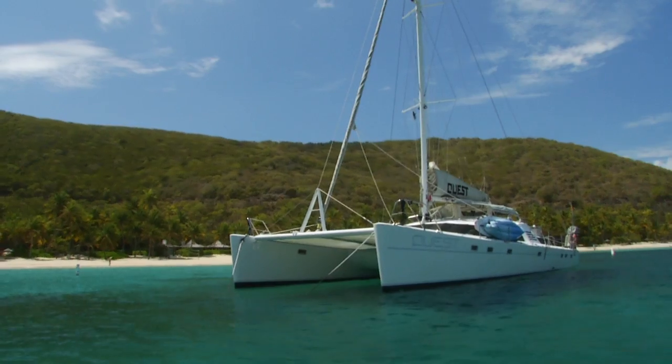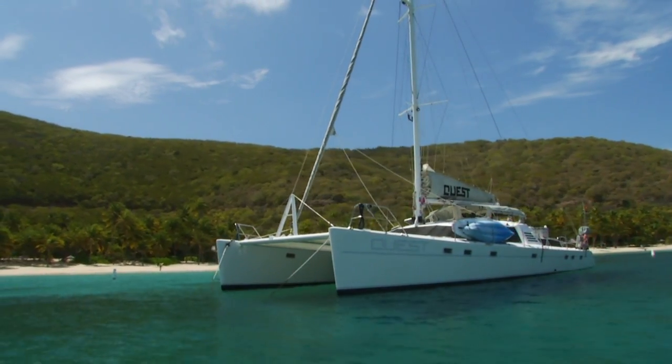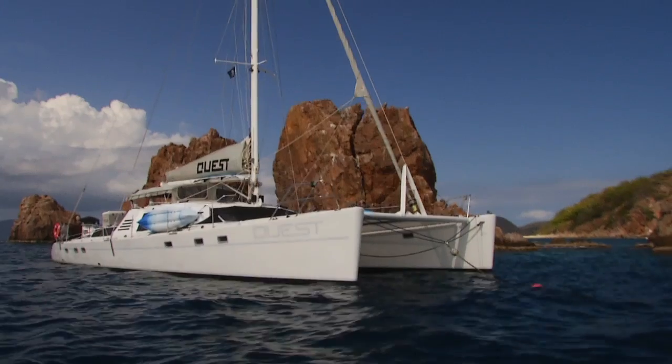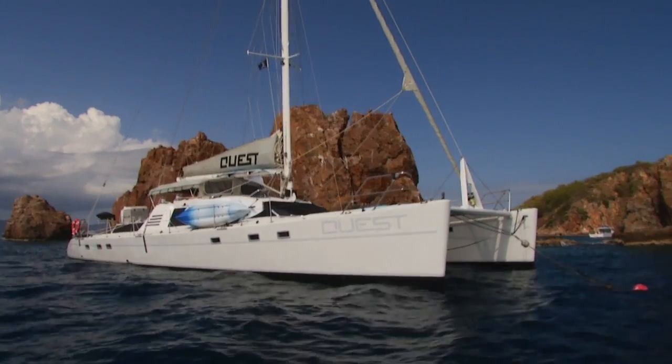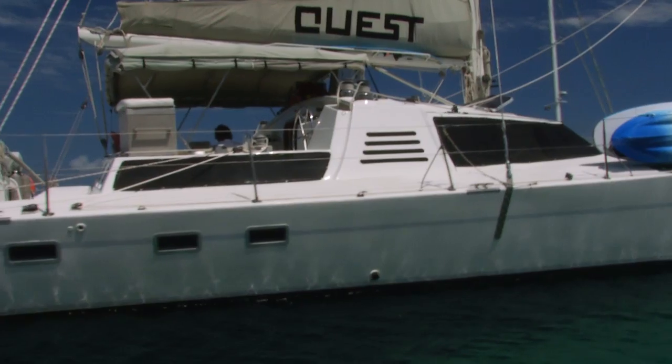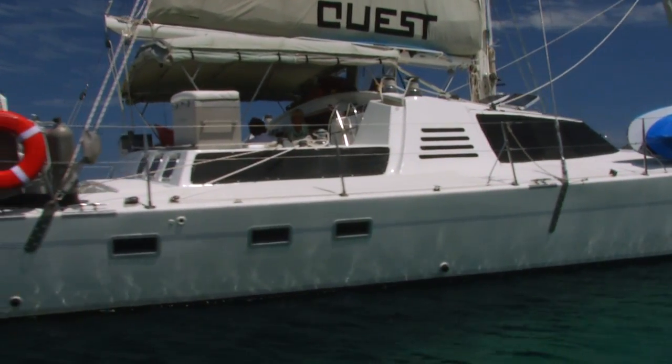Quest is a 57-foot luxury catamaran sailing the U.S. and British Virgin Islands. Quest loves to sail. She's a fast, luxury sailing catamaran.